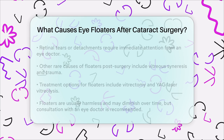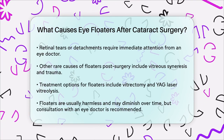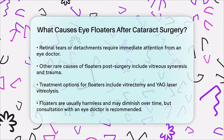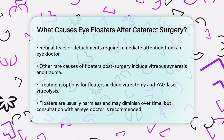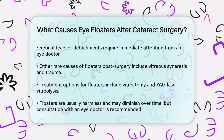To manage floaters, there are a few treatment options available. For severe cases, a vitrectomy might be necessary, where the vitreous gel is removed and replaced with a saline solution. A less invasive option is YAG laser vitreolysis, which can dissolve the floaters in just a few minutes.